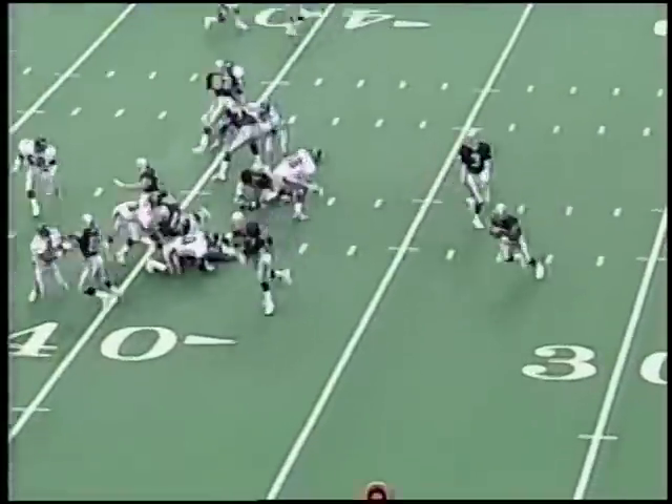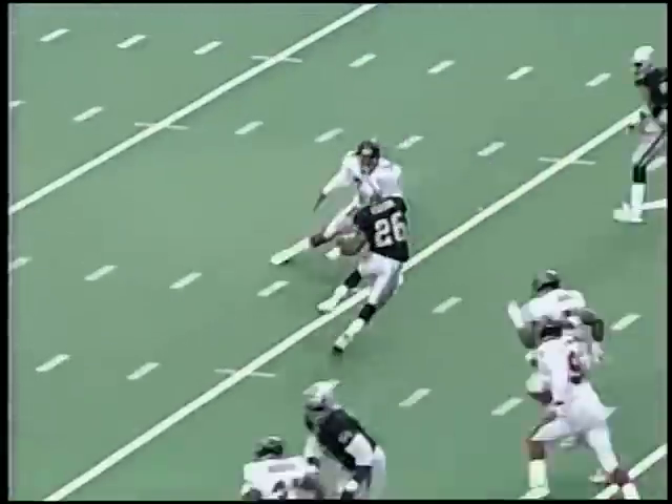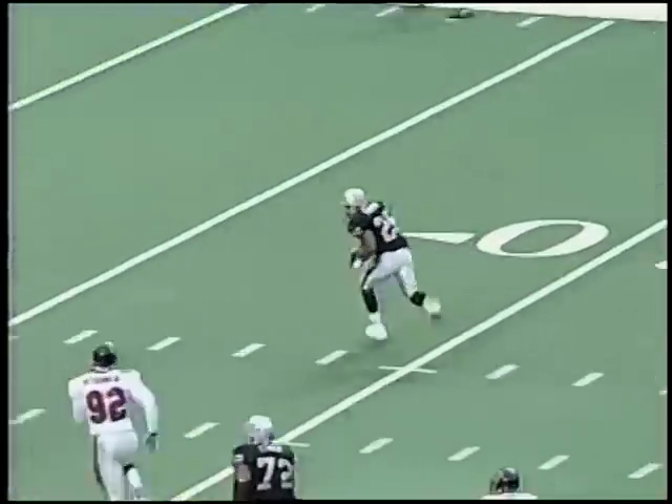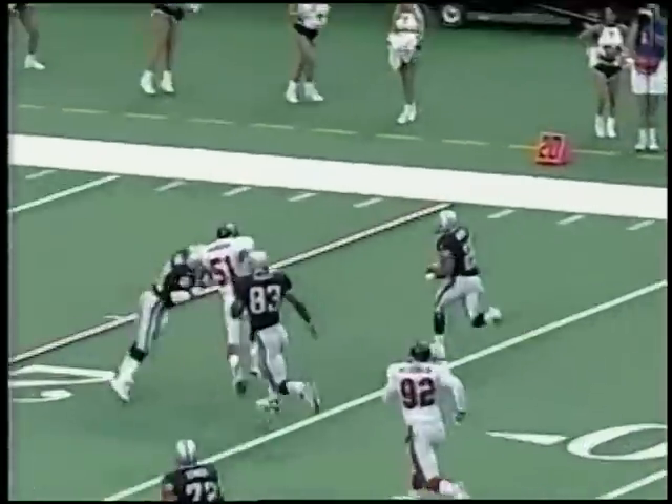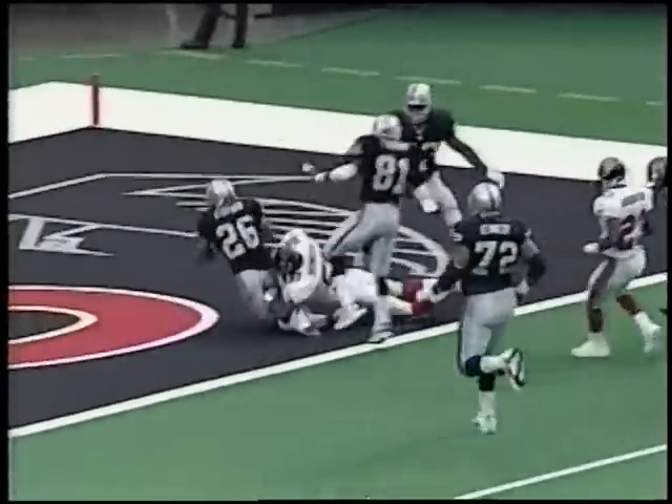That's Williams in motion, and the pitch is to Kaufman. Kaufman gets a block, cuts through a big hole — cut back. Kaufman down the sideline with Tim Brown in front. Napoleon Kaufman to the five and touchdown.